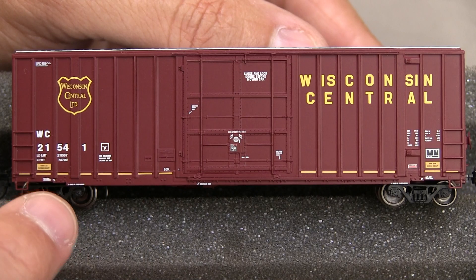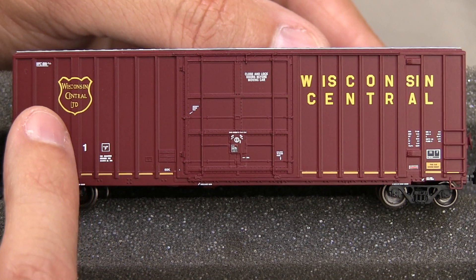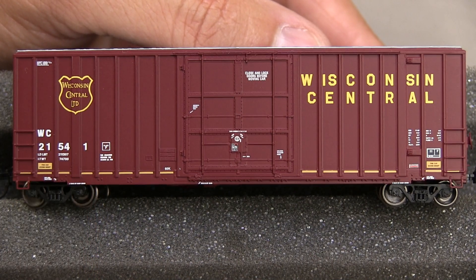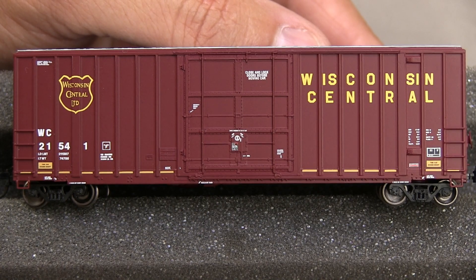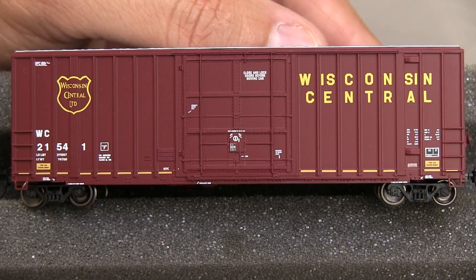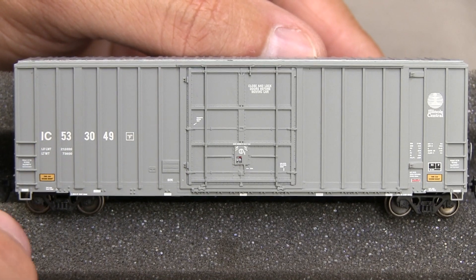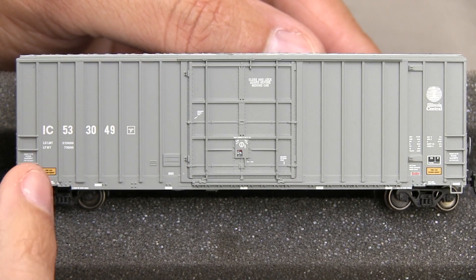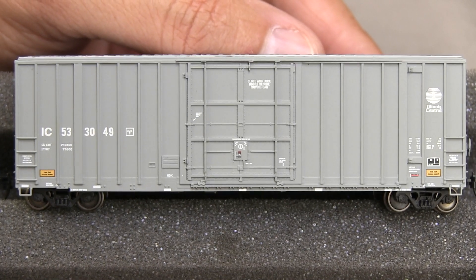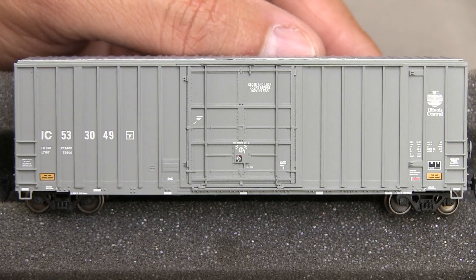Looking now at the Wisconsin Central one — the logo wraps around the spines here and there are no voids in the paint. Very nicely done. The printing of the logo itself is totally without voids. And finally, looking at the Illinois Central one — more excellent printing, more excellent paint. And something I just noticed on the Wisconsin Central one is true for all of these.